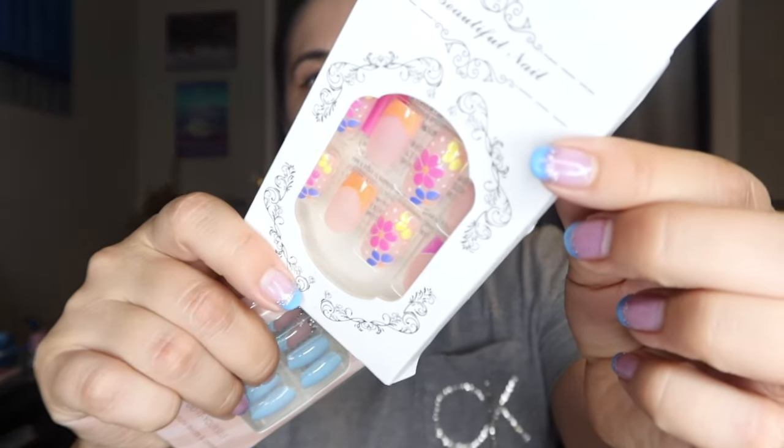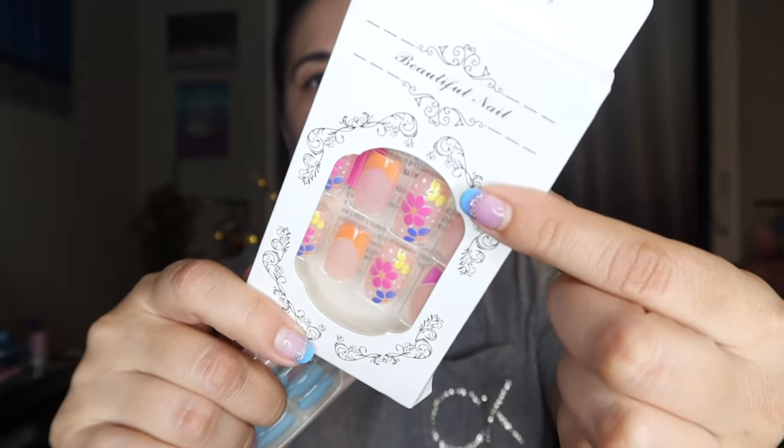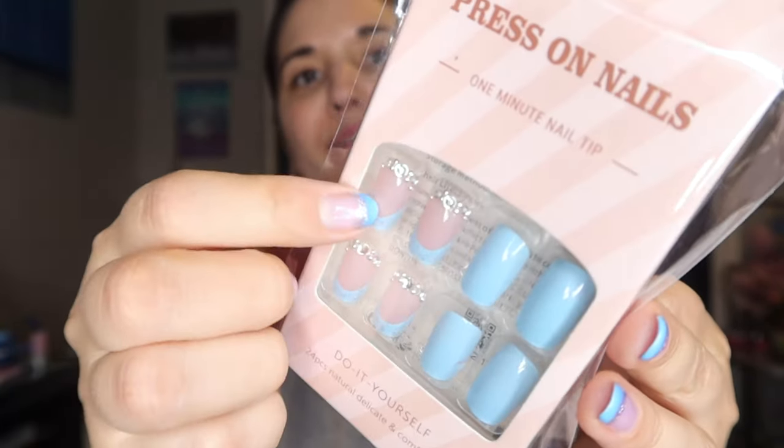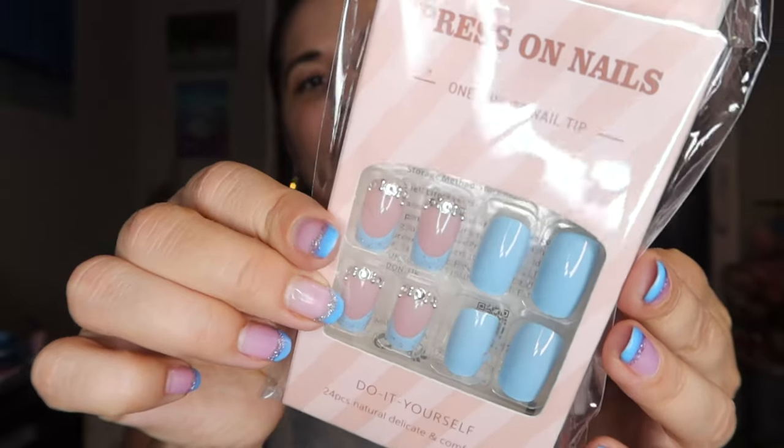The first couple of things I got — I normally don't gravitate towards fake nails, but these are pretty reasonable, like a dollar or something, and they had some fun styles. We have this kind of tropical, summery floral set, and then these press-on nails with some bling that actually kind of match my nails now. I'm going to try these on and see how I like them. A lot of times they don't last long for me because I use my hands quite a bit, but you can't beat a dollar.